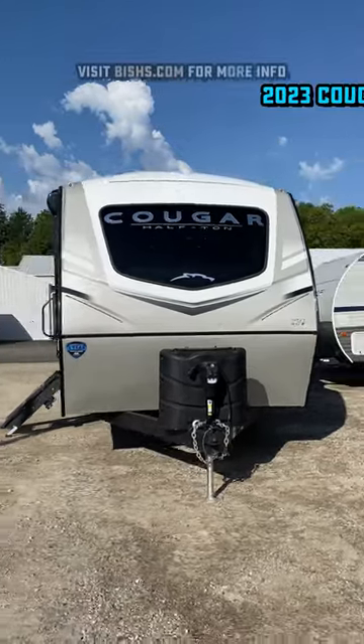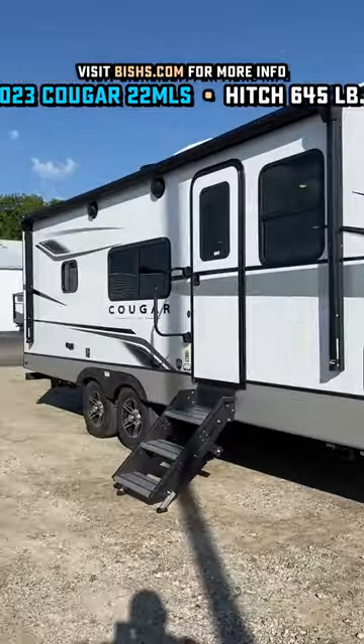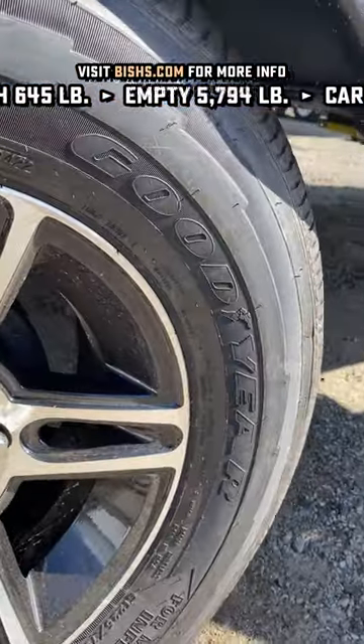Two years in a row, I named this what I thought was the best couples camping model out there. Shall we make it three? The combination of flair, fashion, feature, and function on this one always blows me away, and it's the right combination of size and weight where it should nicely qualify for a lot of half-ton towability.